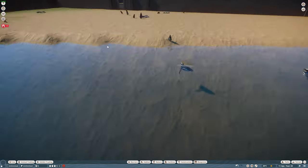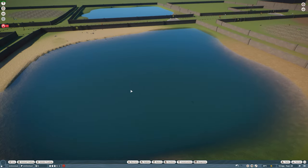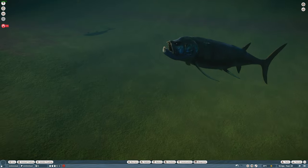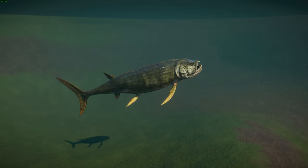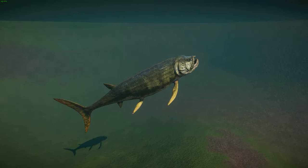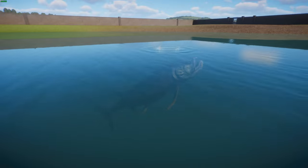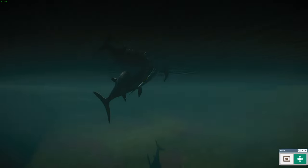Now we're going back in time — done by leaf and buff_sue — we have Xiphactinus. These are a genus of large extinct fish that can get up to about five meters or 16 feet long. The name from Latin and Greek means 'sword brain.' They were predatory marine bony fish that lived during the late Cretaceous, from the Albian to the Maastrichtian, and often looked like a giant fanged tarpon, though they're not closely related.